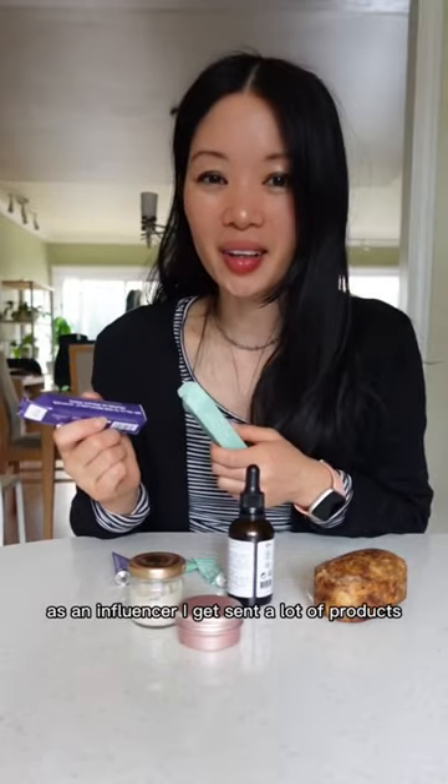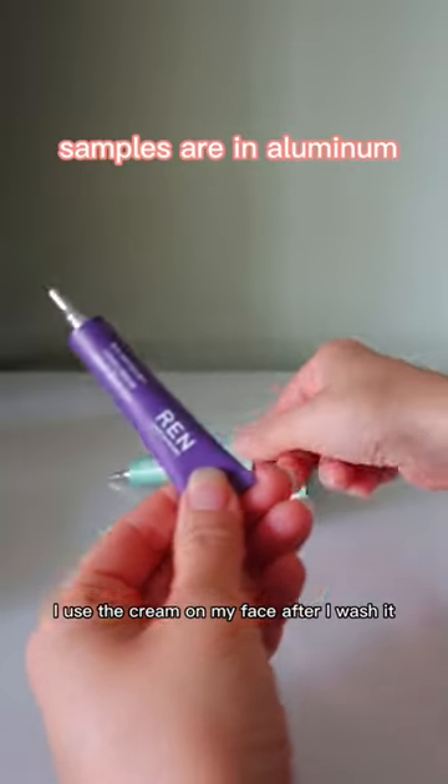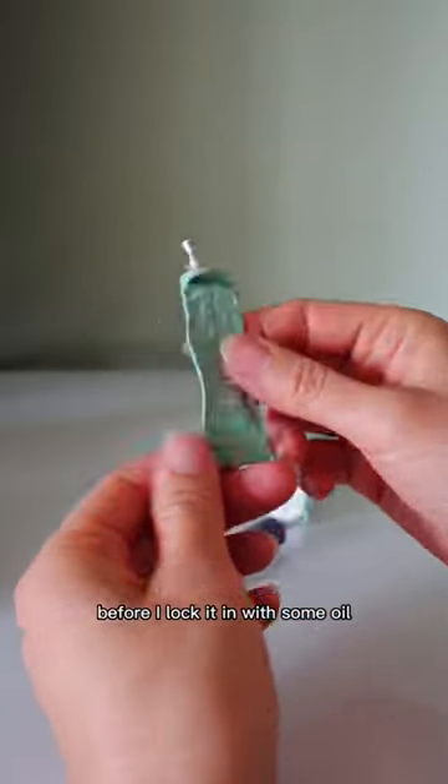As an influencer, I get sent a lot of products and I got some samples from REN Skin Care. I use the cream on my face after I wash it, before I lock it in with some oil.